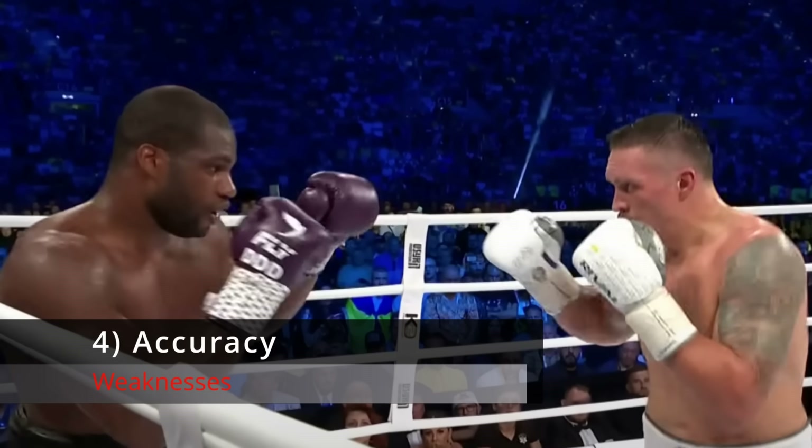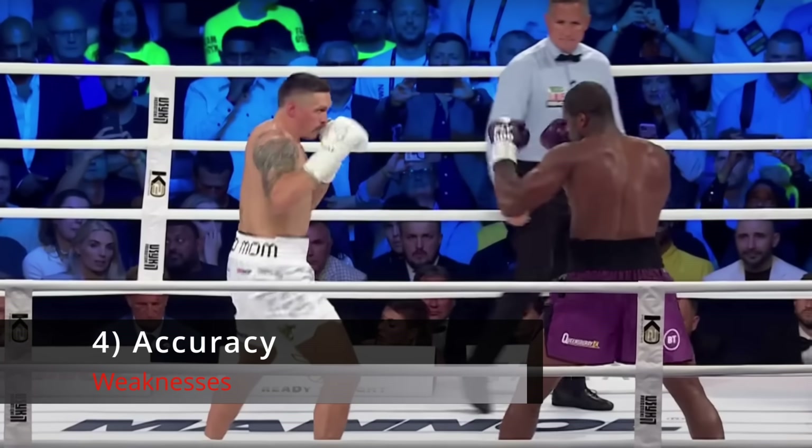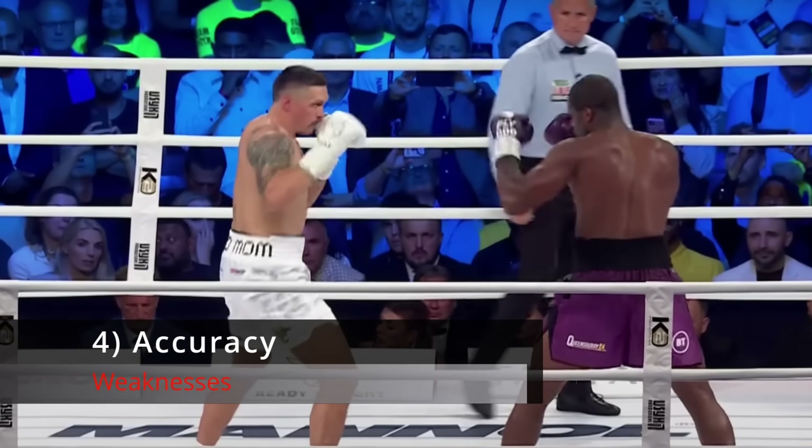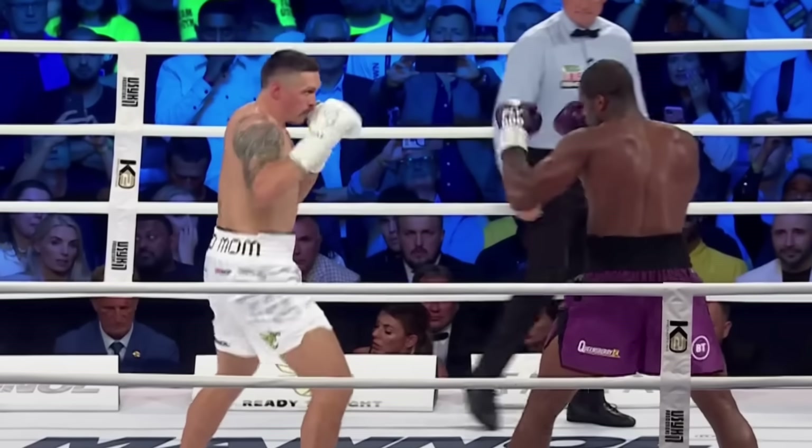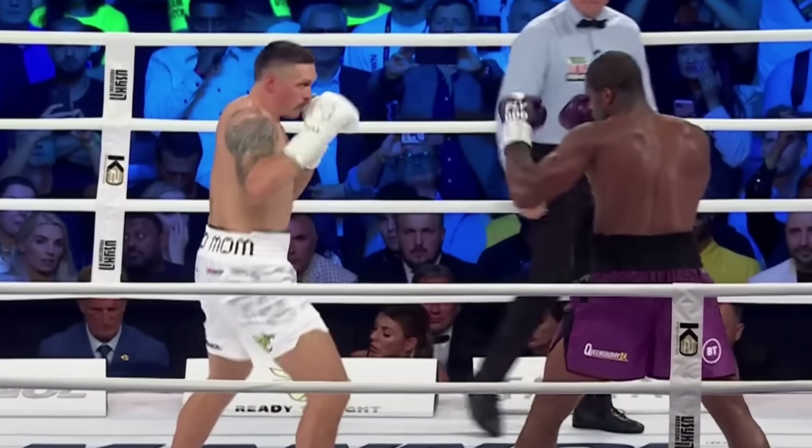Number 4: Inaccuracy. Dubois is not the most clean or accurate puncher in the world. His accuracy is not terrible by any means — it's just not as good as AJ's. Dubois' punches are often clubbing and cuffing rather than clean and crisp. And he's been known to miss very wildly on occasions, which is a very dangerous thing to do against a tall puncher like Anthony Joshua.